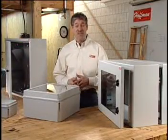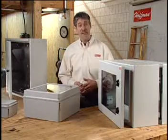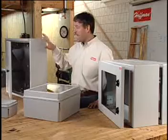At Hoffman, great ideas mean great new products. We have three new interesting products in our Datacom family: ProTec Double Hinged, Wi-Fi, and D-Box.